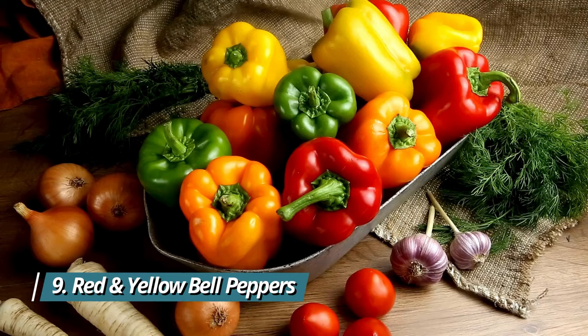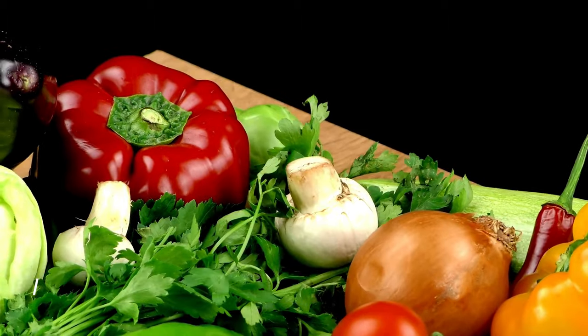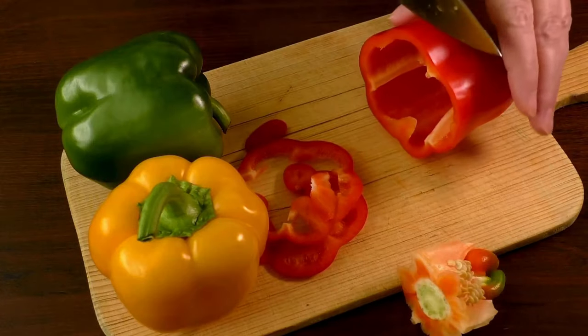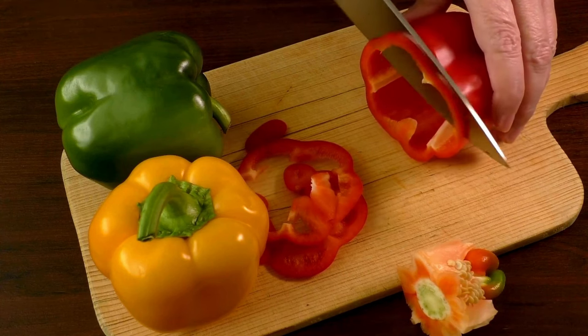9. Red and yellow bell peppers. Red and yellow bell peppers are high in vitamin C and antioxidants. Including these colorful veggies in your diet can help combat oxidative stress and promote collagen formation.